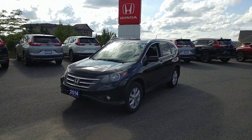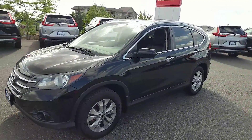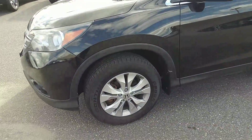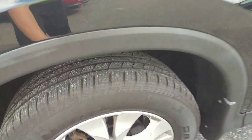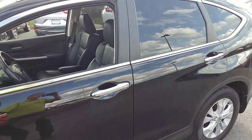Hey Victoria, it's Darwin from Huntsville Honda. Here's that 2014 CRV that we were speaking of earlier. As you can see, it has alloy rims and the tires have quite a bit of tread left on them.